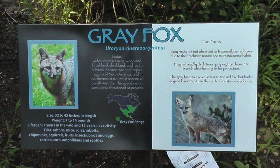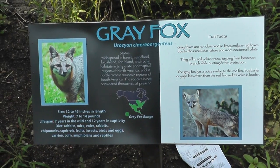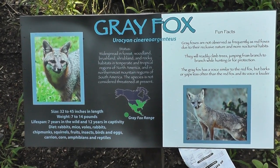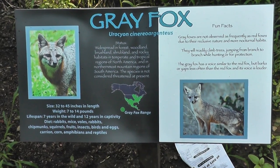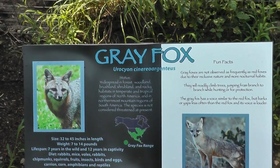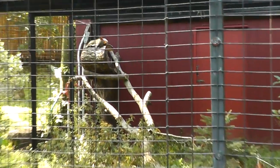Here we are on location at the gray fox exhibit. A skunk is nearby or something went in my nostrils, but here's the gray fox exhibit and I think he's sleeping.